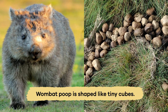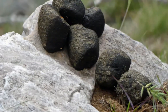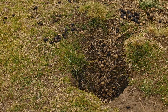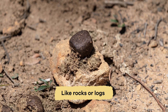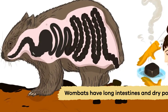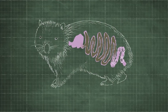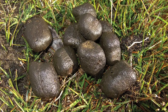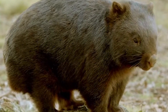Oddly enough, wombat poop is shaped like tiny cubes. This unique shape allows the poop to stay in place so that it doesn't roll away, especially on uneven surfaces like rocks or logs. Scientists think that the cube shape occurs because wombats have long intestines and dry poop, which might make it come out in small square pieces. So if you ever come across cube-shaped poop in the wild, you'll know it probably came from a wombat.